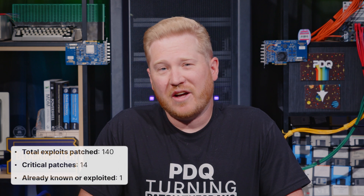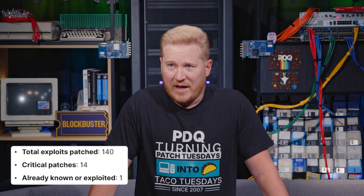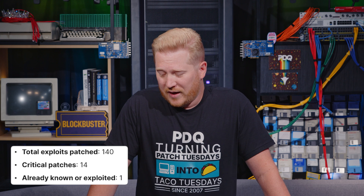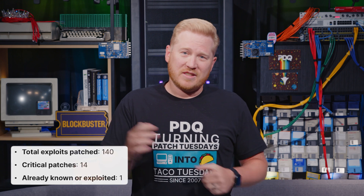Today's patches — we've got a lot of them. Total exploits patched: 140. Critical patches: 14. If I'm doing my math right, which I rarely do, that's like 10% — pretty good. Already known or exploited, we only got one, so nothing too crazy out there.